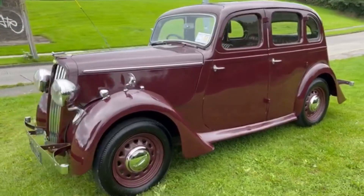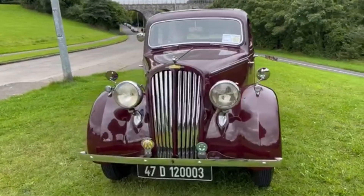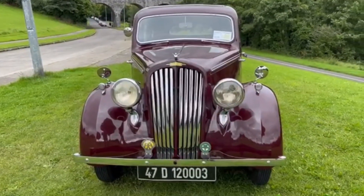Capable of about 62 miles an hour flat out. It really is in fabulous condition — a real museum piece.